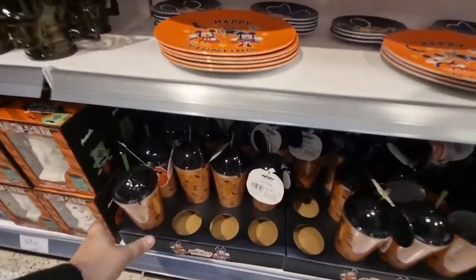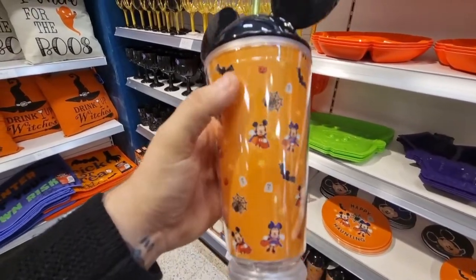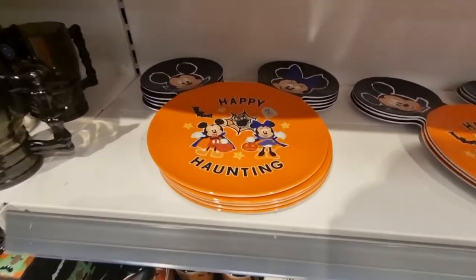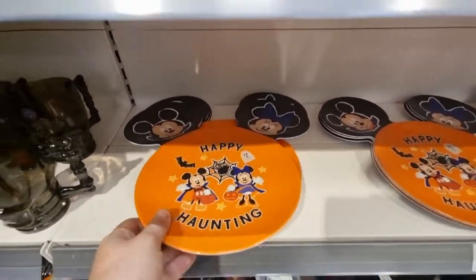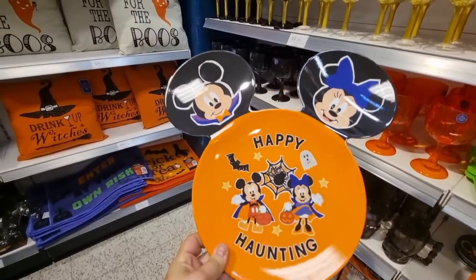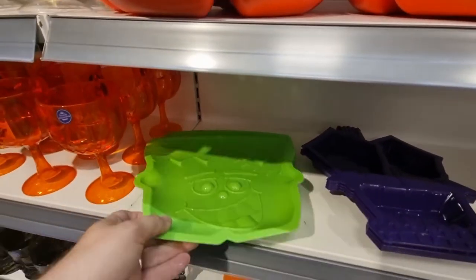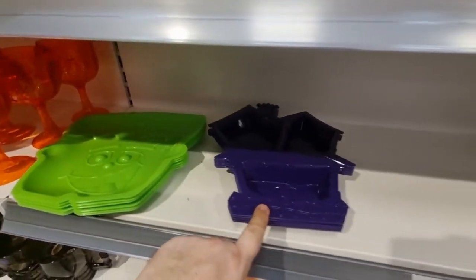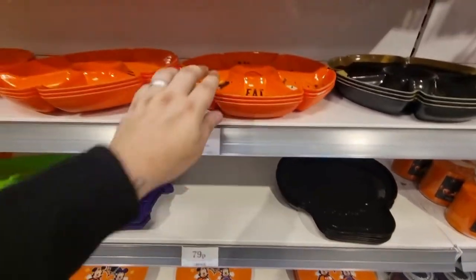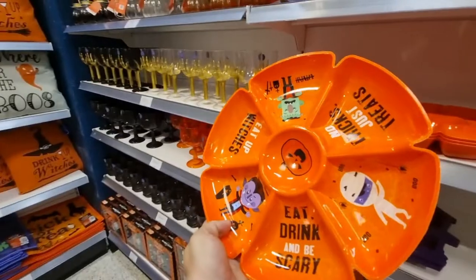You know us on this channel — anything Disney, we are all over it. Look at this cup! We're having one of those. They've also got Mickey Happy Haunting shaped serving plates, which are very cool — £2.99 for each. You've also got a bag of standard plates: Frankenstein, haunted house and skull designs for £7.99. And there's a bigger chips-and-dips style one for £1.99.